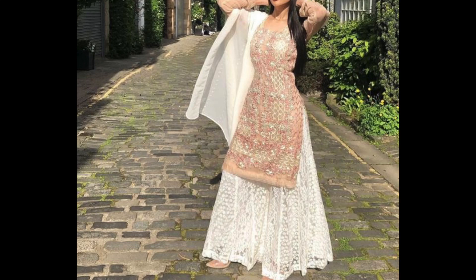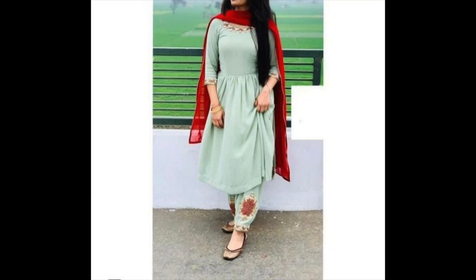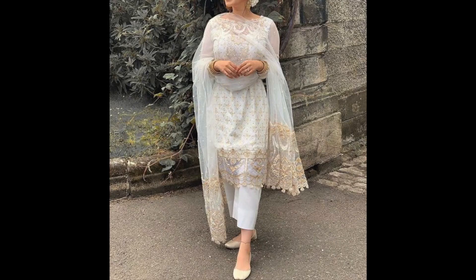Hey guys, I am Triti and welcome back to my channel. In this video I am sharing with you plazo suit designs. All these suits I have shared with you are summer-friendly designs. I hope you like the designs.